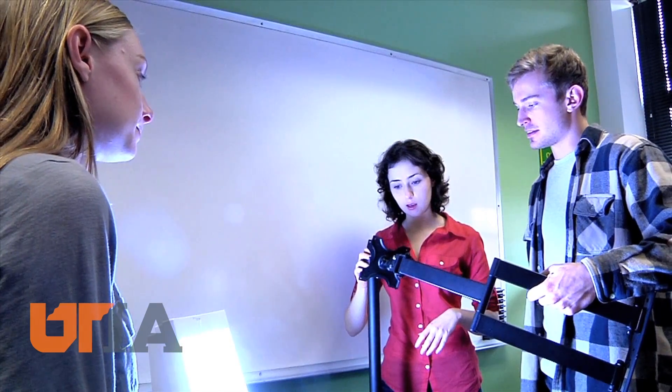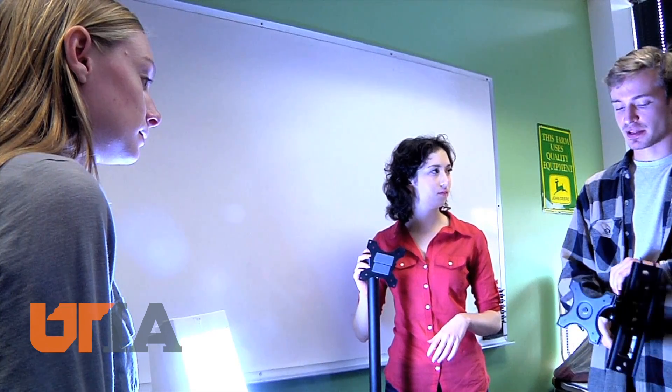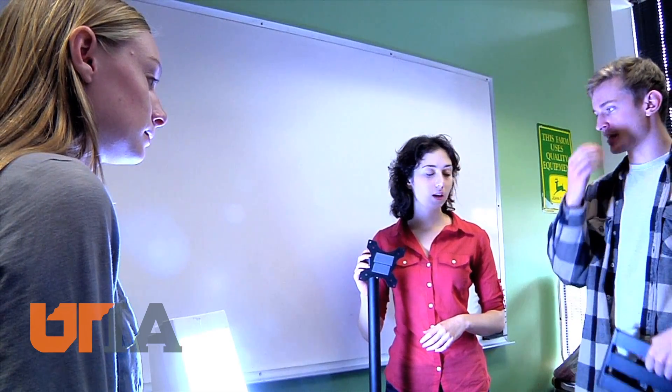Because right now the patients can't get the treatments that they need, and the hospital really can't work with the devices that they have because they're just not usable. And so we're making them usable. UTIA students built a system where the lamps could be fastened to wall or table mounts, which made access easier for hospital staff and patients.